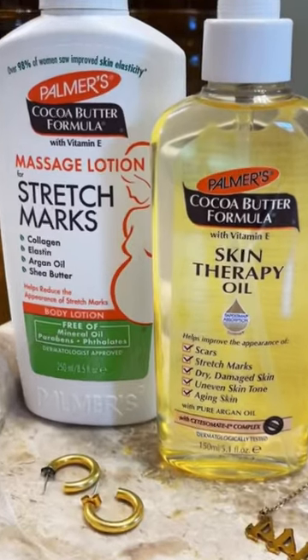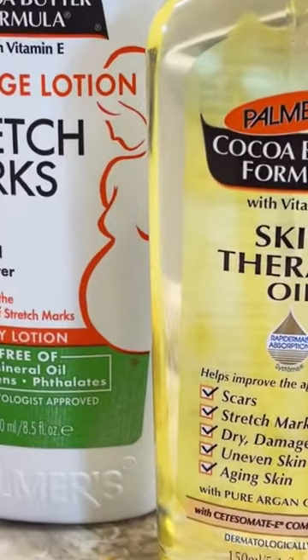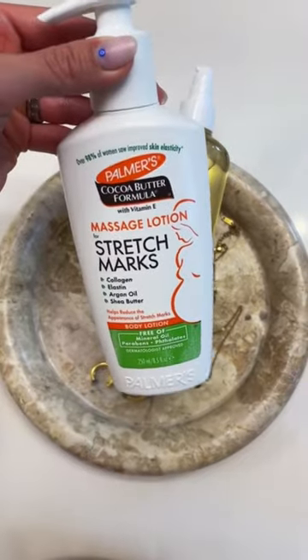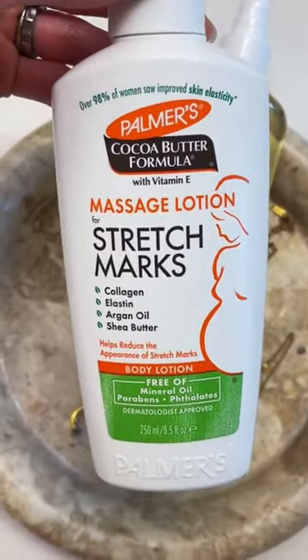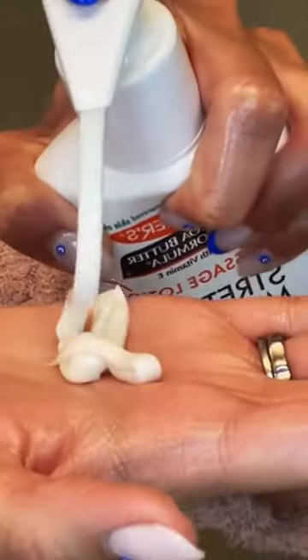If you are pregnant, let me show you a combo that has been my holy grail since my first pregnancy. I absolutely love the Palmer's massage lotion plus their skin therapy oil — it is honestly the best for your growing belly. I would apply this morning and night to keep my skin moisturized all day long.